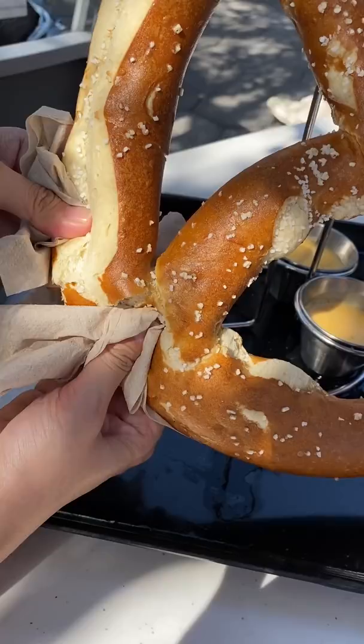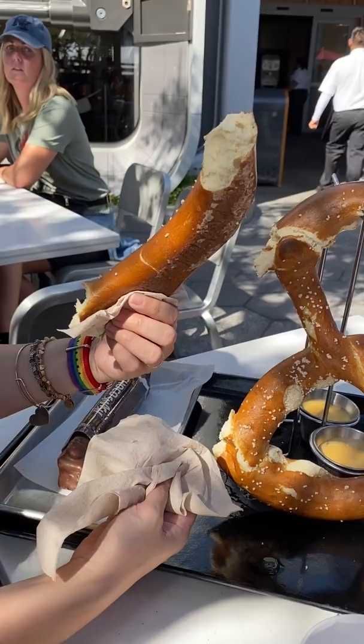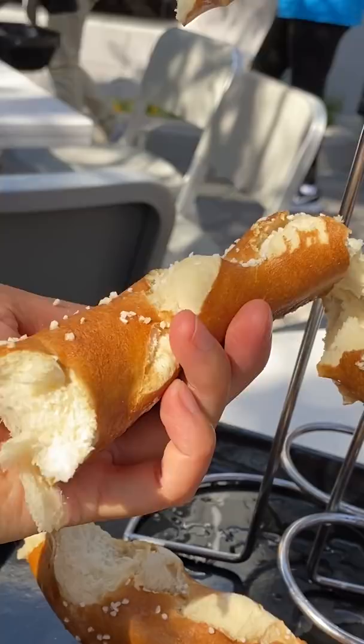I was pleasantly surprised by the quality. The pretzel was really soft and pillowy and you get crunchy bites from the salt. It's really filling too.